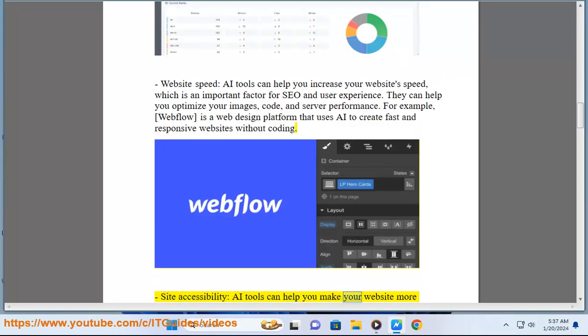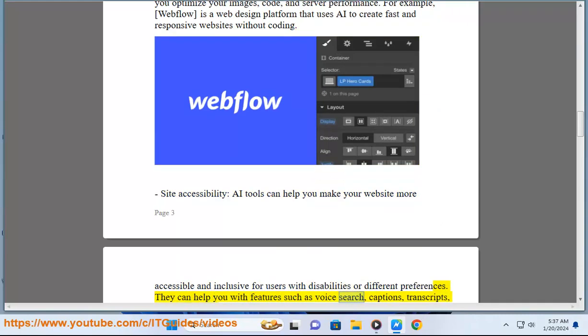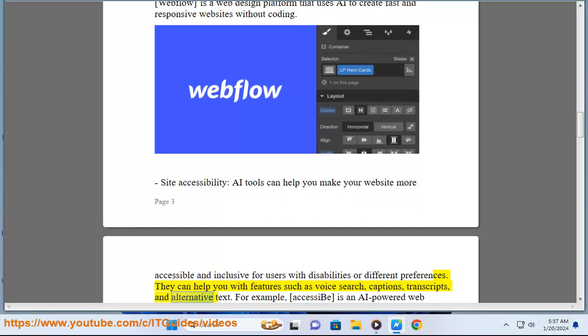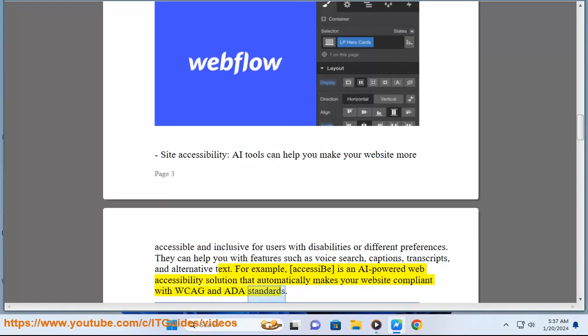Site Accessibility: AI tools can help you make your website more accessible and inclusive for users with disabilities or different preferences. They can help you with features such as voice search, captions, transcripts, and alternative text. For example, AccessEV is an AI-powered web accessibility solution that automatically makes your website compliant with WCAG and ADA standards.